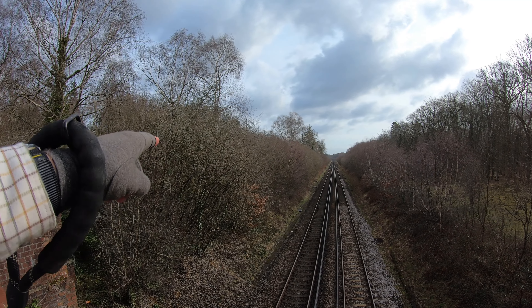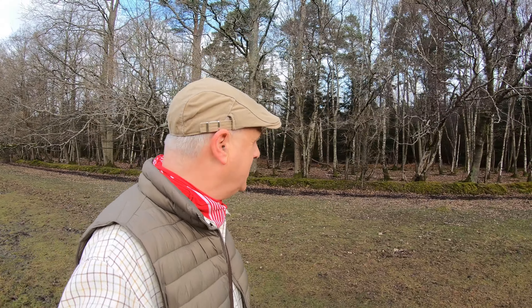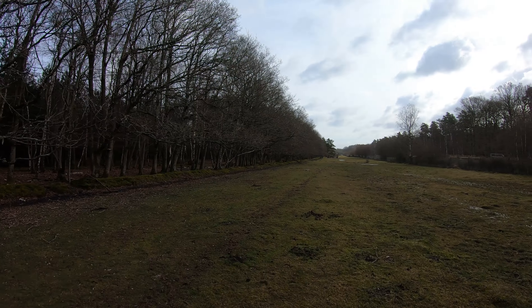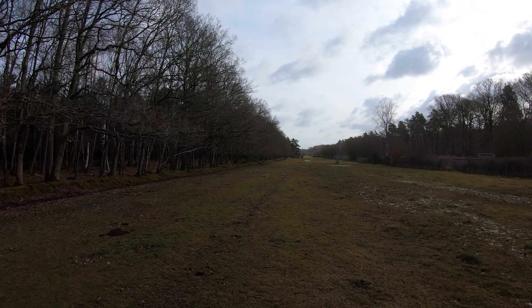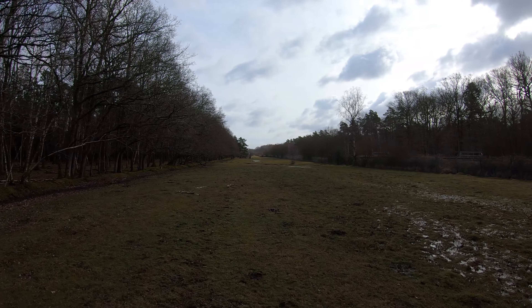We're now going to head on the left hand side of this track. This little section is a bit muddy and moist because we're off the cycle track, but it's a lovely open area with woodland on my left. You can see the railway track behind the fence on the right - a nice open area for Logan to let off some steam.